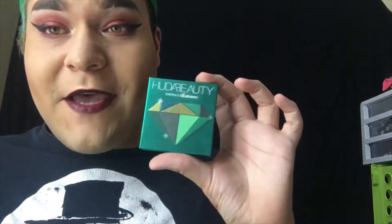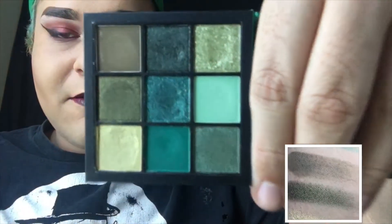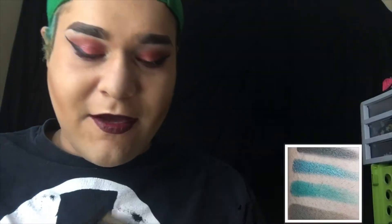So back to the Emerald Obsessions palette. It's really cool that there's an all-green palette because I love green. And this has some really cool shades in it. I'll go ahead and put up the swatches on the side now so you can see them. Let's go with my favorites first, because I have a couple in here that I was really excited about and they did not disappoint.